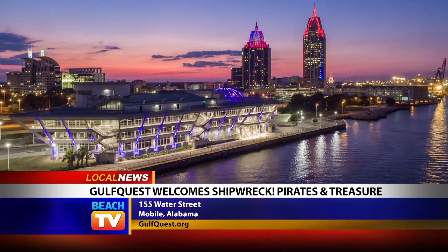For more information, including museum hours and ticket prices, visit gulfquest.org.